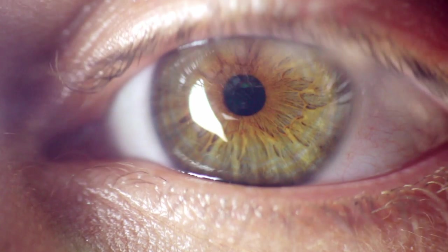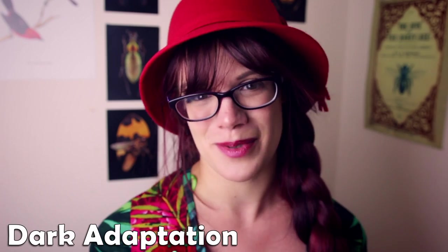Firstly, our pupil can widen, allowing more light to pass through. However, our pupils are only able to dilate from 1mm up to 8mm, which isn't quite enough to let in the amount of light required to transition from a brightly lit scene to a starry night. Most of the magic that enables us to see at night happens in the retina, in a process known as dark adaptation.